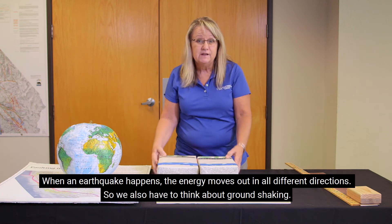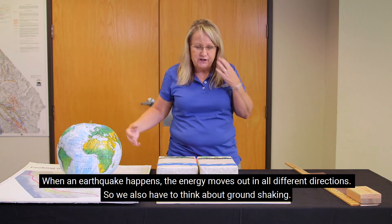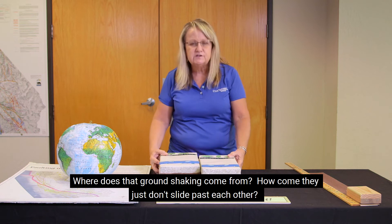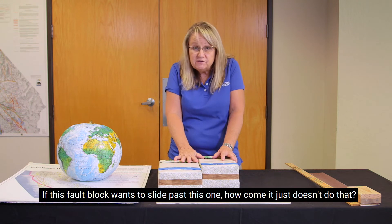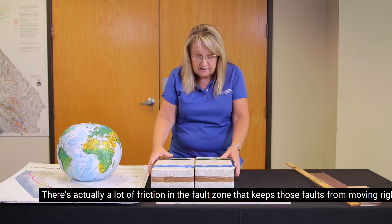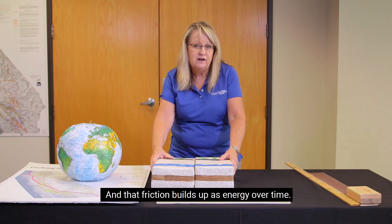When an earthquake happens, the energy moves out in all different directions, so we also have to think about ground shaking. Where does that ground shaking come from? How come fault blocks just don't slide past each other? Well, there's actually a lot of friction in the fault zone that keeps those faults from moving right past each other, and that friction builds up energy over time.